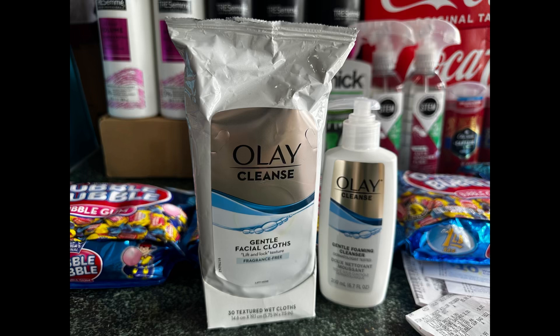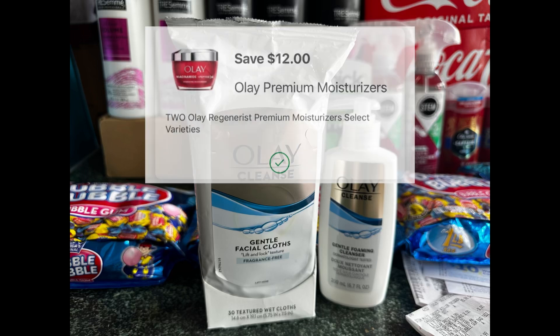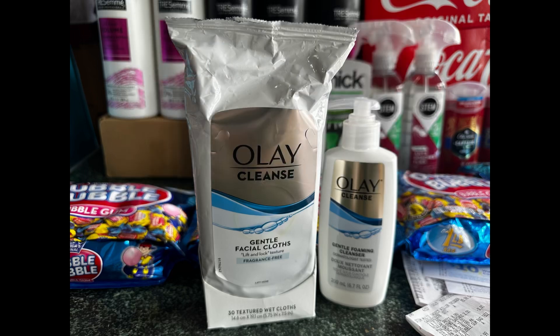I also grabbed Olay again because it's a really good filler item due to the high-value digital coupons. My store only had one cleanser, so I grabbed one Olay Wipes for seven dollars and forty-nine cents and one cleanser for six dollars and seventy-nine cents. For these two, that's fourteen dollars and twenty-eight cents less a twelve dollar digital coupon — you will pay two dollars and twenty-eight cents and receive a three dollar register reward, making it a three dollar and fifty-two cent money maker. But for some reason it didn't print the register reward for the Olay.